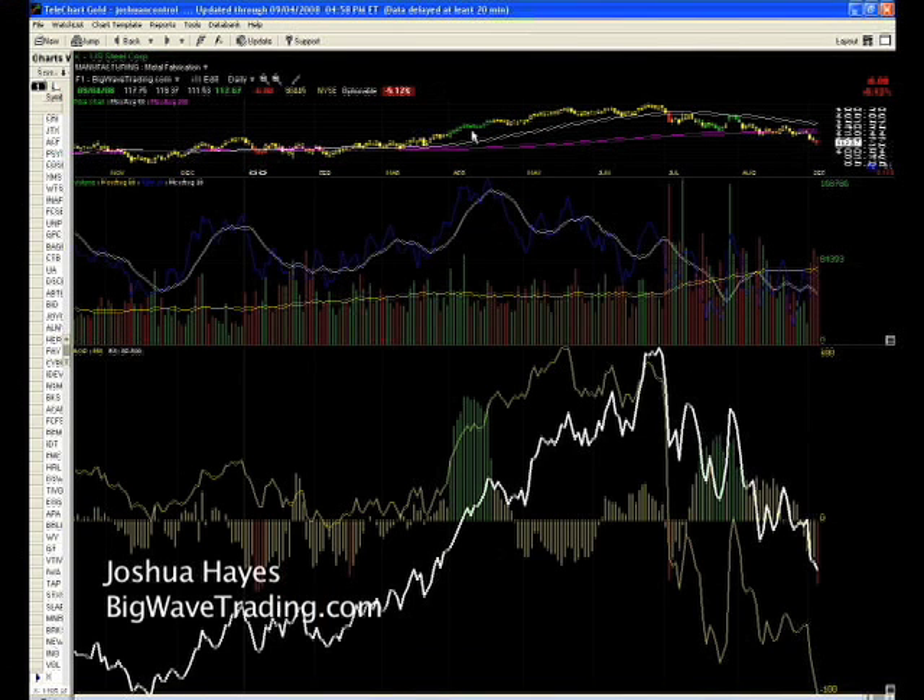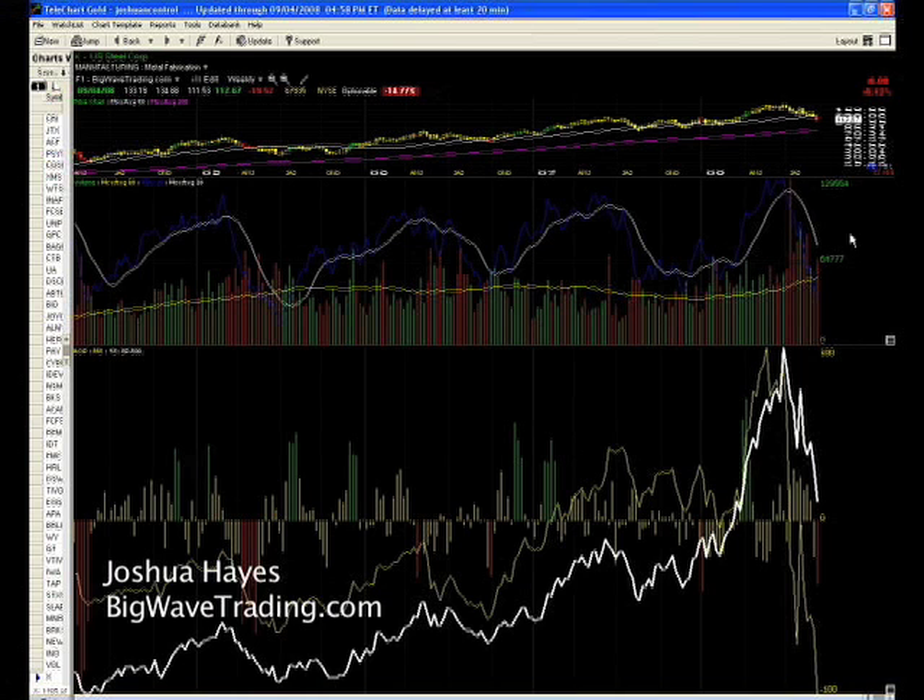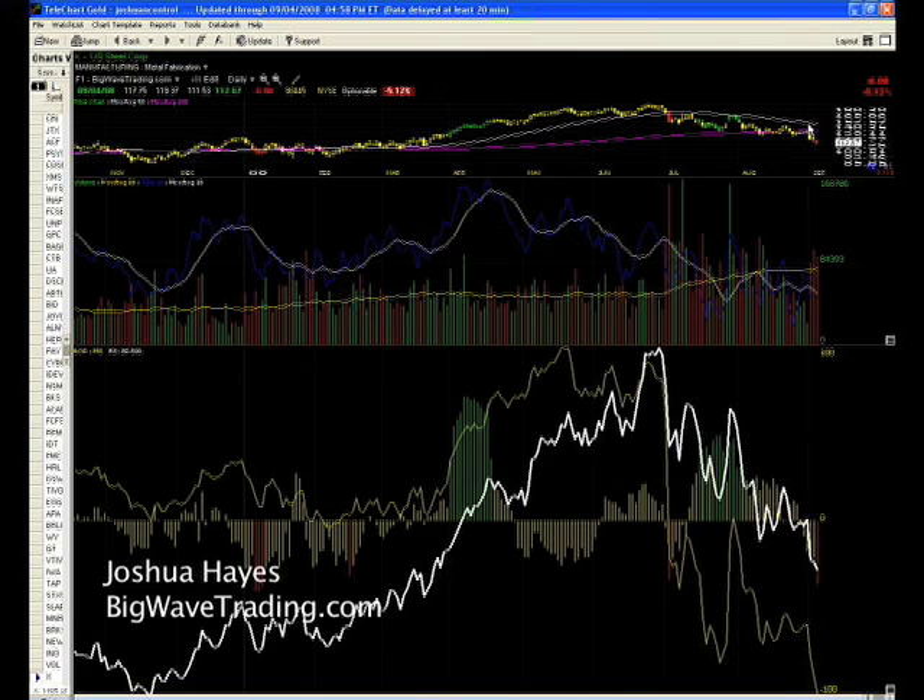Another one would be in the steel sector. Let's look at X, U.S. Steel. You can see all the heavy red volume on a weekly chart, and now a breakdown on the daily, with the 50-day moving average about ready to roll over. This is another very ugly stock.